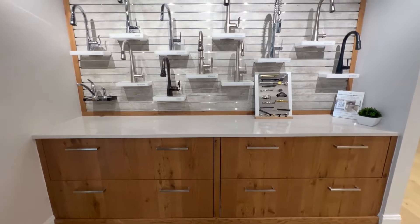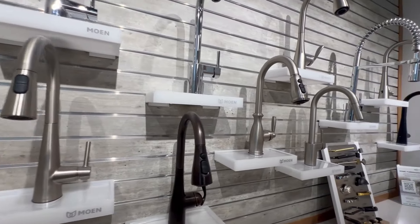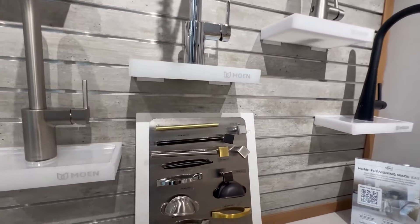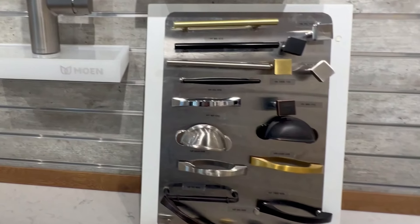Next we moved on to kitchen hardware. The chrome finish was the least expensive, then satin nickel was in the middle, and black faucets were the most expensive. For cabinetry hardware they had gold, satin nickel, chrome, and black. There was no price difference between any of these finish colors, so we just went with black.